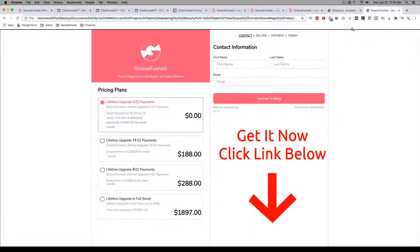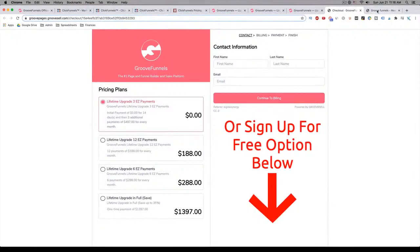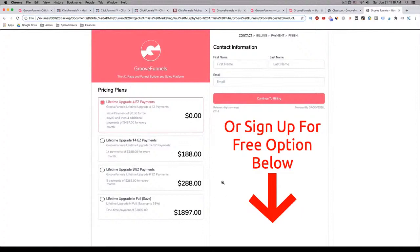As I mentioned, this price will change. The new pricing is going to be as follows: instead of three easy payments, it's going to go to four payments of $497, so essentially it's going up by $500. Instead of 12 payments, it'll be 14 payments of $188. And instead of six payments, it's going to be eight payments of $288. Finally, if you want to take advantage of everything for one time payment, it'll be available at $1,897, saving you up to 35%. You can get this right now by clicking the link below as long as they haven't changed it yet — as of when I'm filming this video, you can still get access at the current price. Otherwise, you're going to be looking at the new price, which is still an incredible deal, and it absolutely kills ClickFunnels because you can get all of this and never pay another dime.